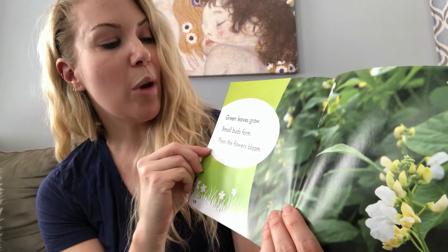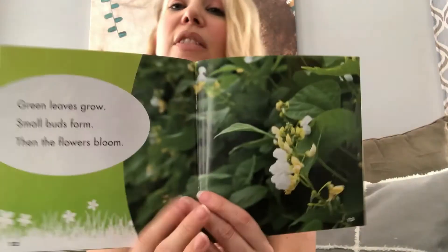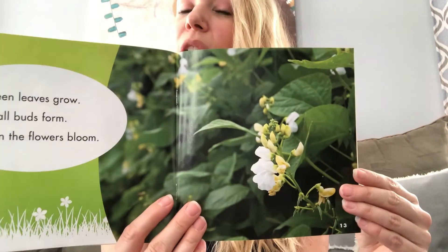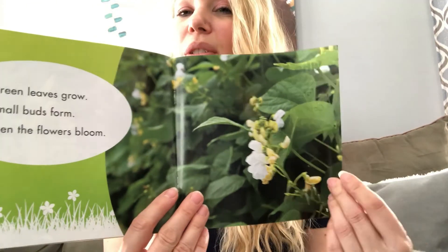Green leaves grow. Small buds form. Then the flowers bloom. Look at those beautiful flowers. The next book I read is going to be all about flowers.